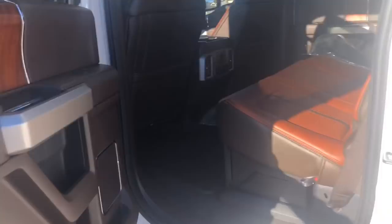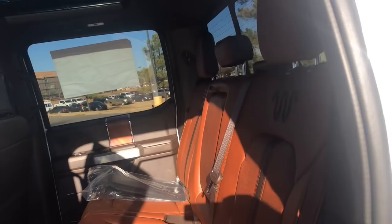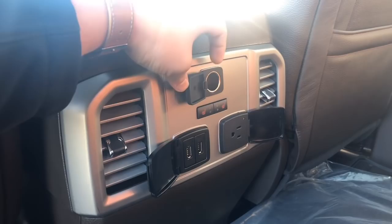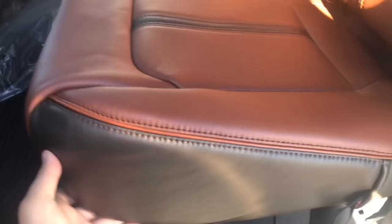Beautiful interior — the wood really sets it off as you can see. The leather is gorgeous. It also comes with rear vents, two USBs, an actual 110V outlet, heated rear seats, 12-volt. One nice feature is you can actually lift these seats up and you have a little cubby storage system which you can lock or unlock, and you can actually bring it down to have a completely flat floor. Over here are your carpeted floor mats in the back, and this has all-weather mats in it as well.